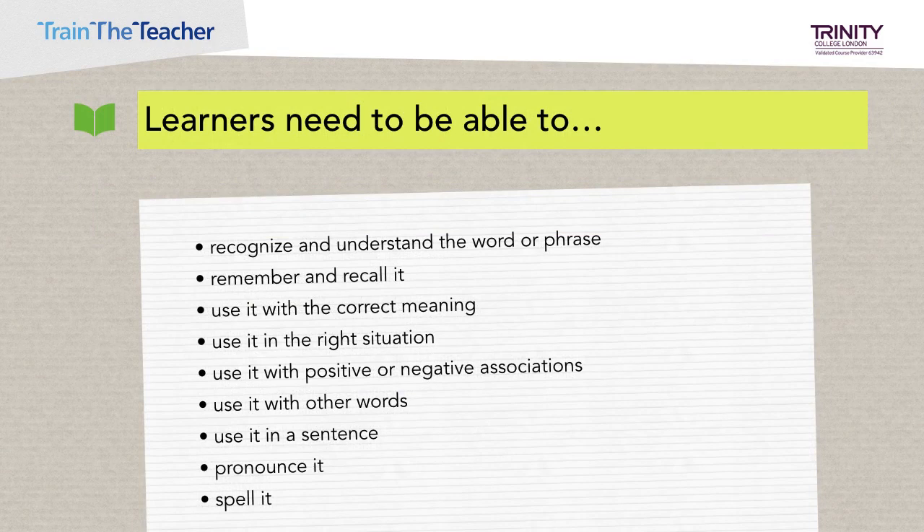So first of all, let's think about what it means to know a word. Learners need to recognize and understand the word or phrase when they hear it or see it written. If they want to use the word or phrase, they need to be able to remember and recall it. They need to be able to use it with the correct meaning and in the right situation. Some words have positive or negative associations. For example, slim is usually positive while skinny is negative.